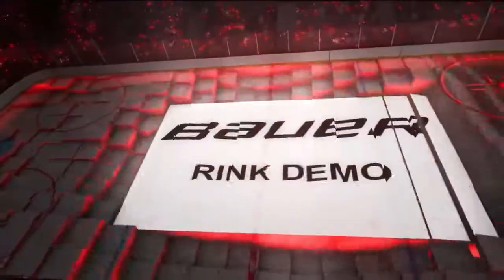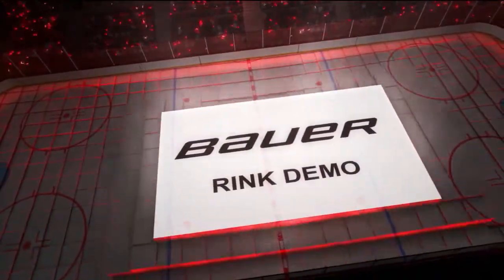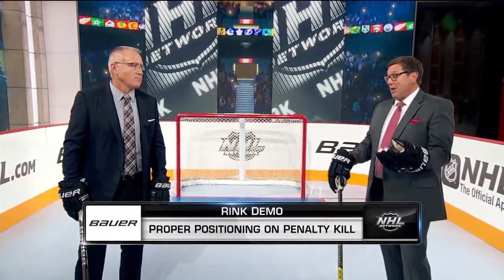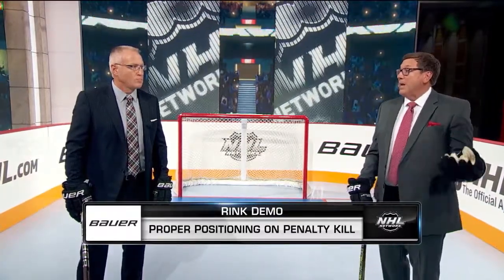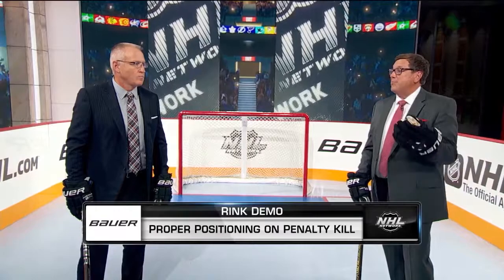Time now for a rink demo presented by Bauer. EJ Raddick along with Dave Reed, and I want to talk a little bit about penalty killing today. Dave, you are one of the better penalty killers in your era — you did a great job for many many years. The Vegas Golden Knights right now are doing a great job; of the remaining teams, they've been by far the best penalty killing team.